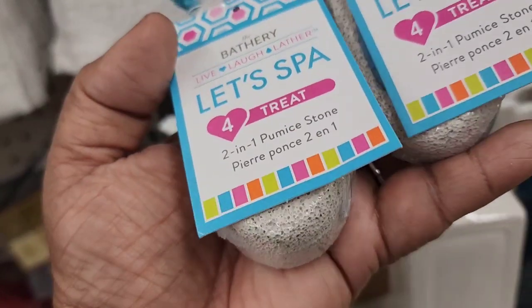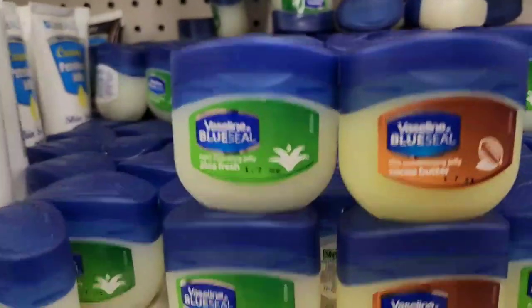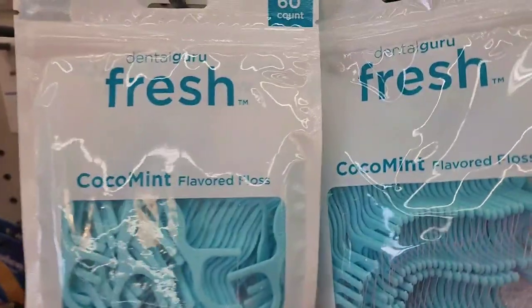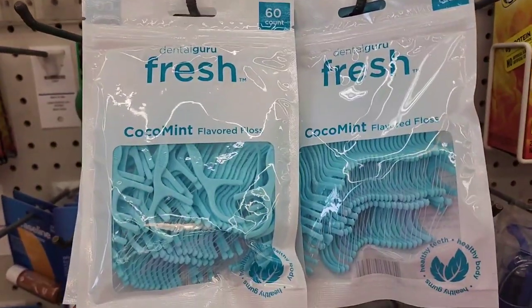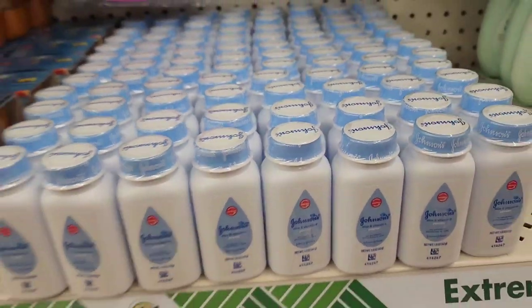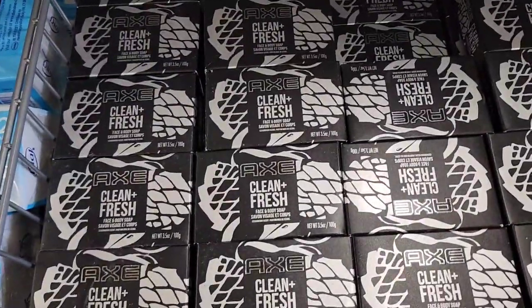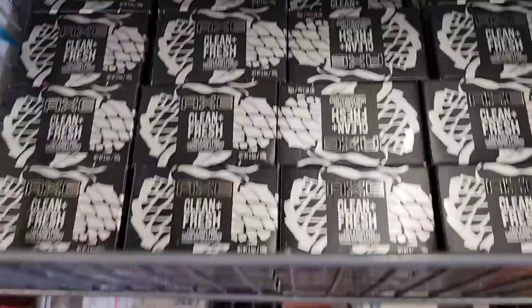By Dollar Tree they have the battery four-in-one pumice stone, and a target brand. Gasoline blue seal - one is aloe vera and one is cocoa butter. Dental Guru 60-count cocoa mint flavored. Trial size Johnson's baby powder, baby lotion. And these Axe clean and fresh face and body soap for men are 50-cent clearance - there's a whole ton of them.